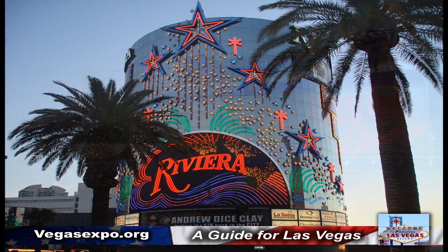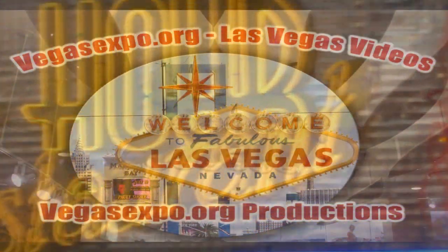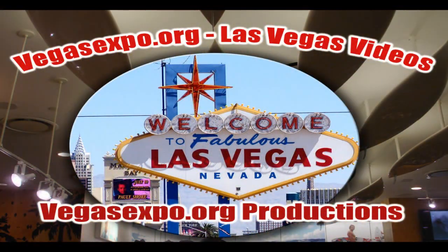Well, thank you for taking the monorail with us, and we'll take you on some more tours. Just visit VegasExpo.org.